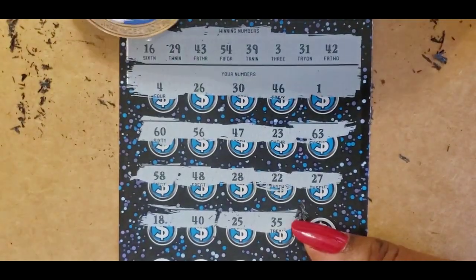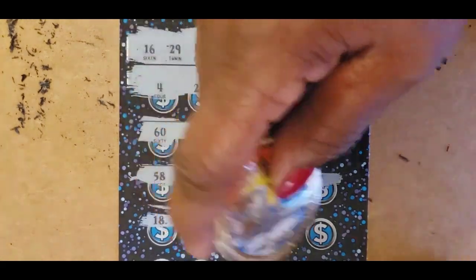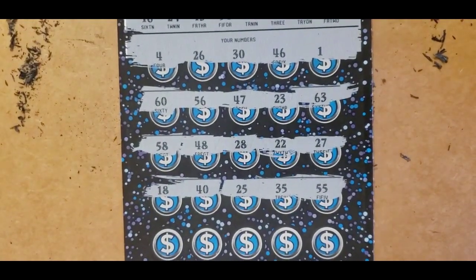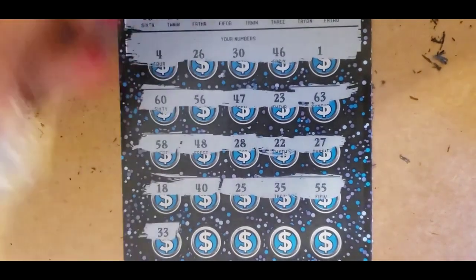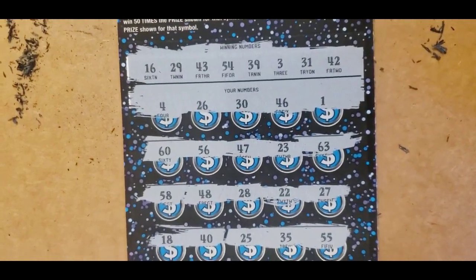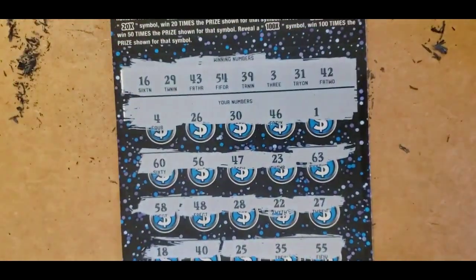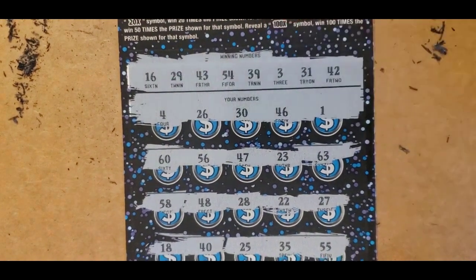$35, we have $39 and $31. $55 — no, no 55, guys. We have $54. $33, no — we have $31. $34, we have $43. We have $31 and $39.